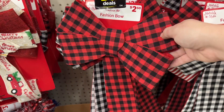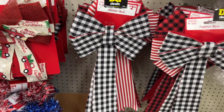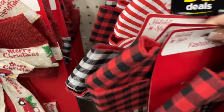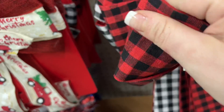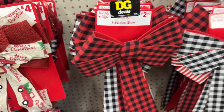Look at these bows — black and red! And this one — the black and white pinstripe for two dollars fifty. They're made nice — look at the material, it's worth the two fifty. It's nice quality.